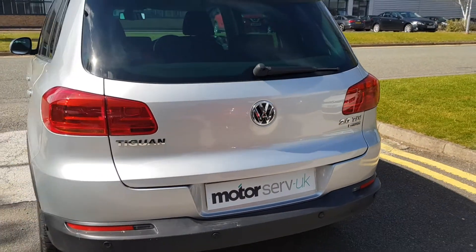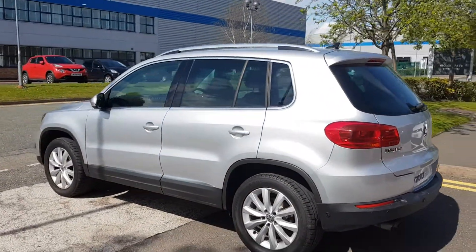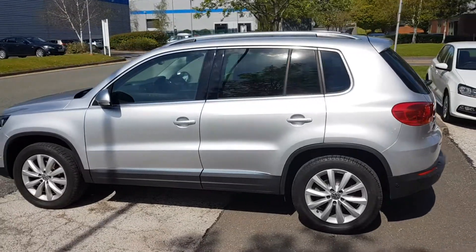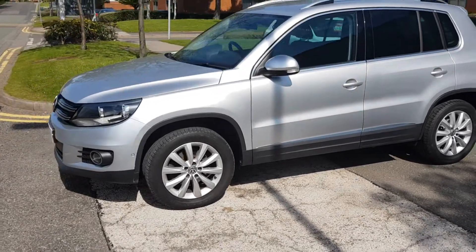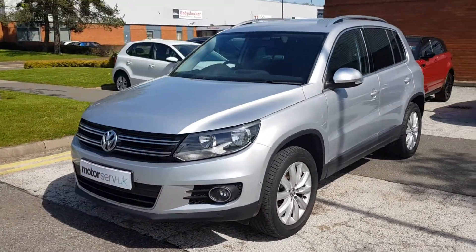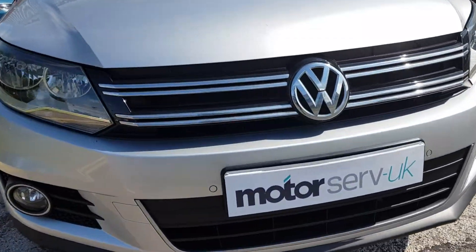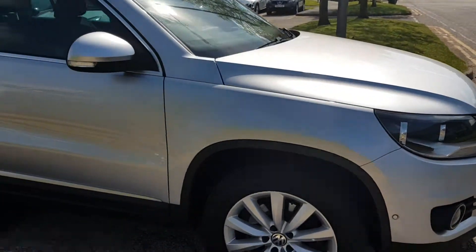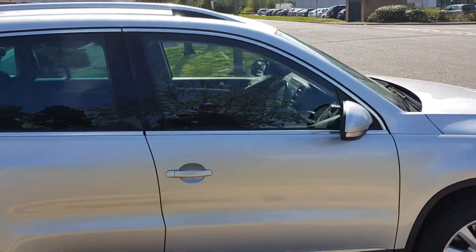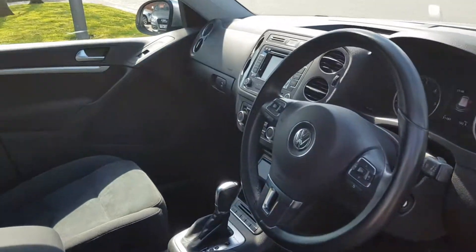51,200 miles on a 2015 64 plate. Full service history with just one owner. This car has been fully inspected at our workshop and comes with six months warranty and 12 months RAC roadside assistance, so you can really buy with 100% confidence. We've got both remote keys for this car and full VW service history.